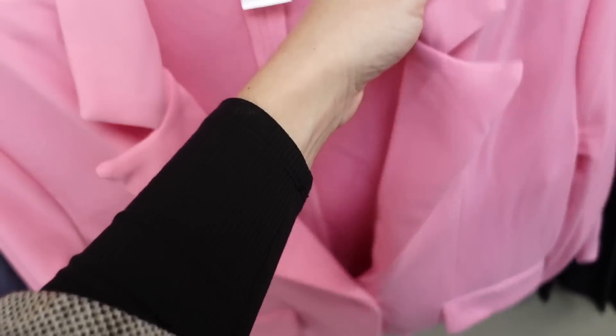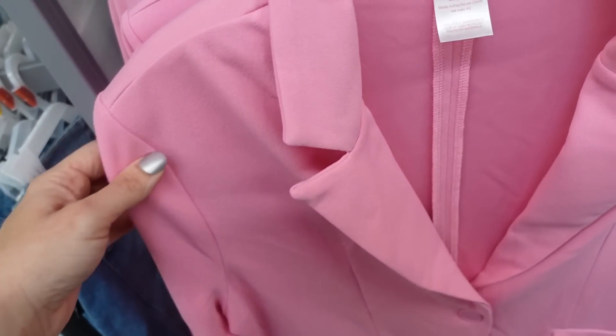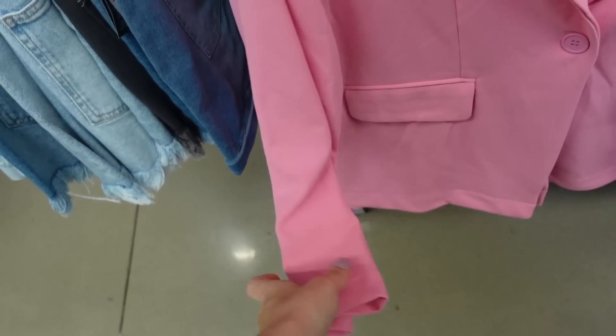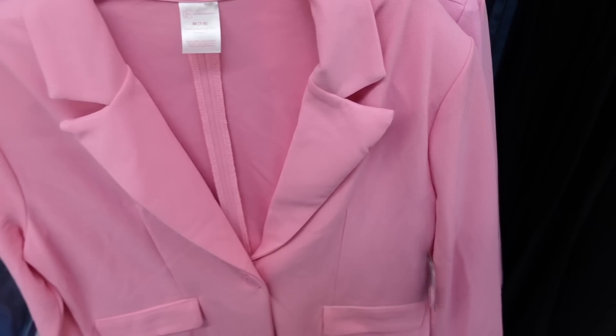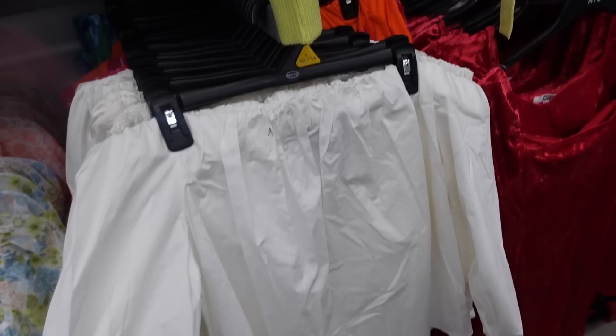New blazer from No Boundaries — I have these in my cart online. Smaller collar lapel, really good seam detail, stretchy material, light shoulder pad you can easily cut out, fitted through the wrist, one button, faux pocket, and seam detail in the back. In pink, also comes in black, $19.98, and also comes in plus size.